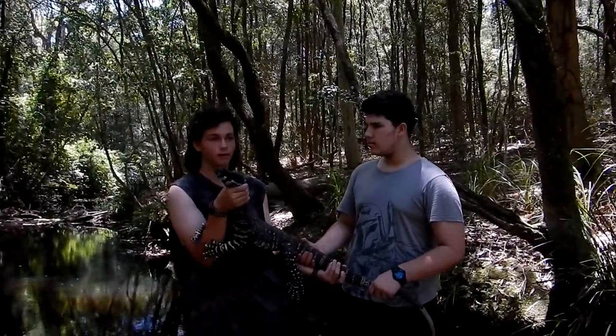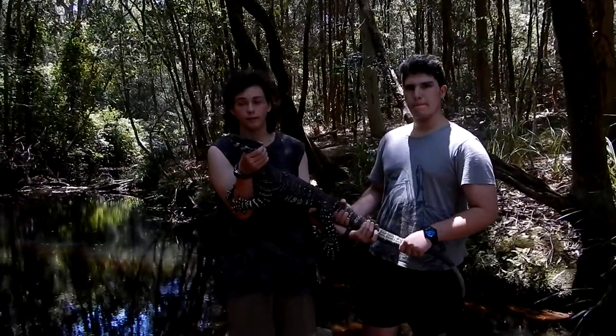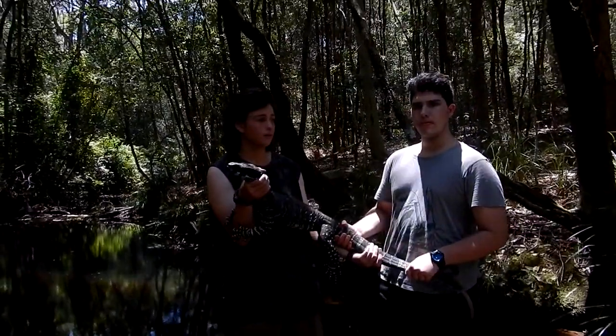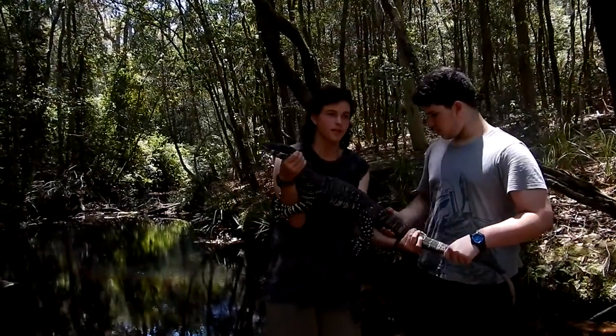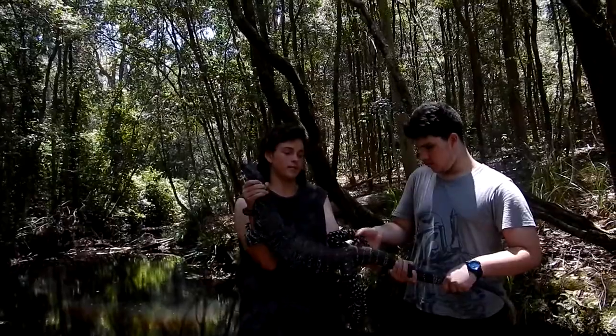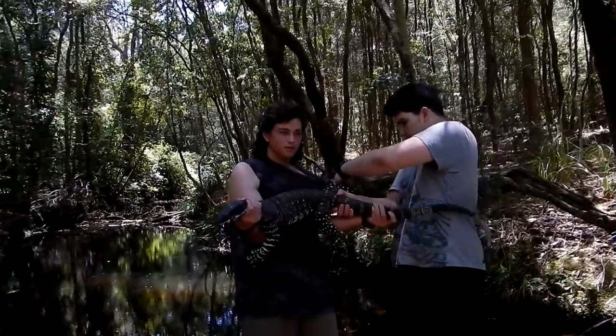They're called a tree goanna, and they just hide up trees. If they get up a tall tree, they're really happy to get down. Their range is from the east coast and inland to about western New South Wales. They're egg layers, laying their eggs in termite mounds.